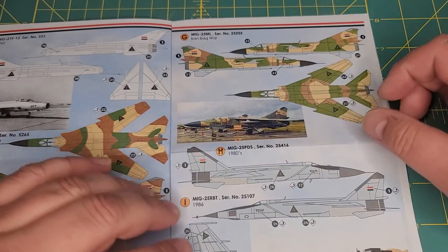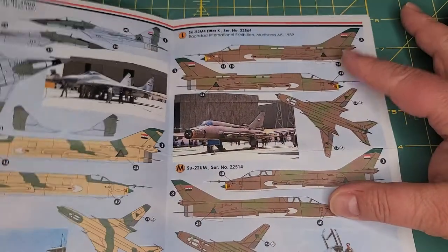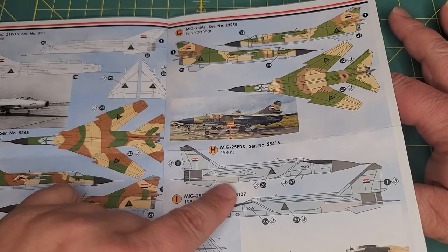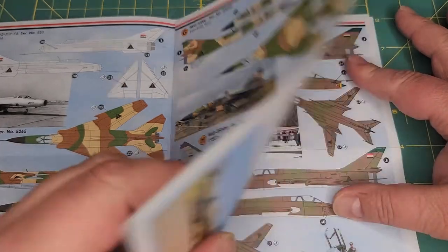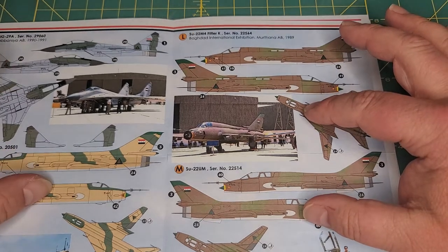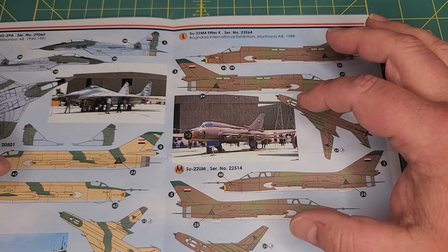Here we've got the MiG-25RBT, which was a bombing version of the MiG-25 interceptor. Here's the MiG-29. There's also your MiG-25 PDS, which is the interceptor version, and then a version of the MiG-25RBT. There's your MiG-29A. These are accurate — I'm a little iffy about this camouflage, but I'll leave it up to Tom to let us know.